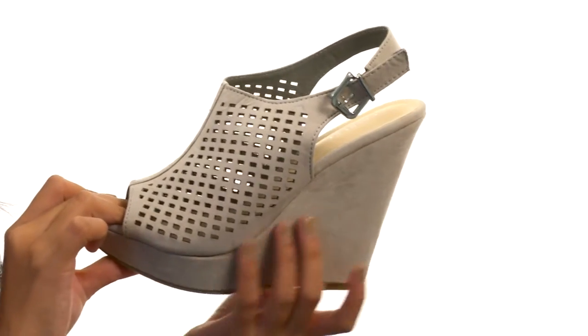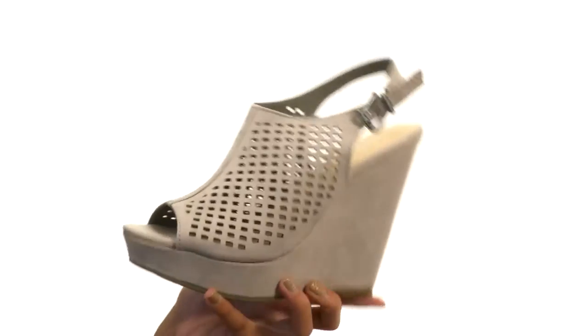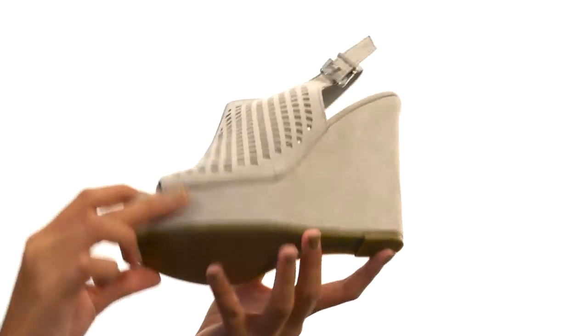Not only that, but we have this beautiful wrapped platform wedge heel that's going to give you such a fierce boost in height and, hey, in confidence as well. Everything here comes to you on a durable synthetic outsole.